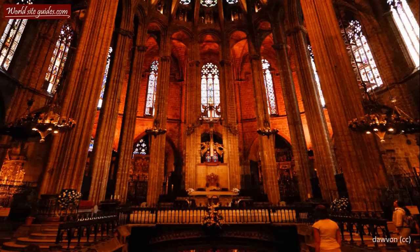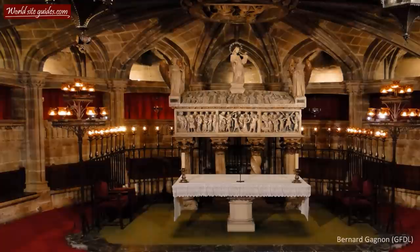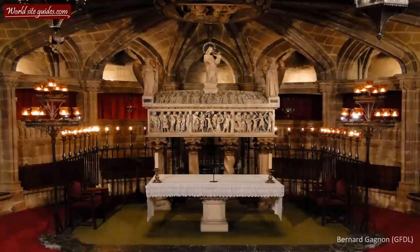In front of the altar, you will find stairs leading down to the cathedral crypt. Inside this crypt, you can actually see the beautiful sarcophagus of Eulalia.